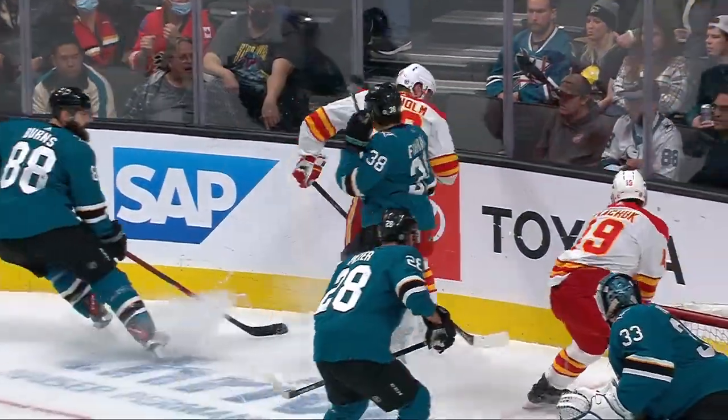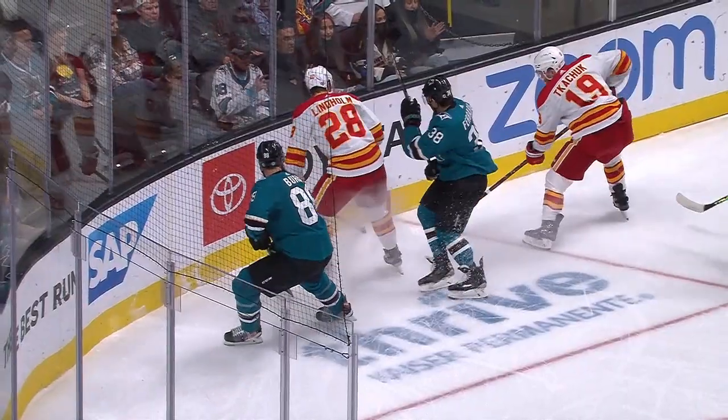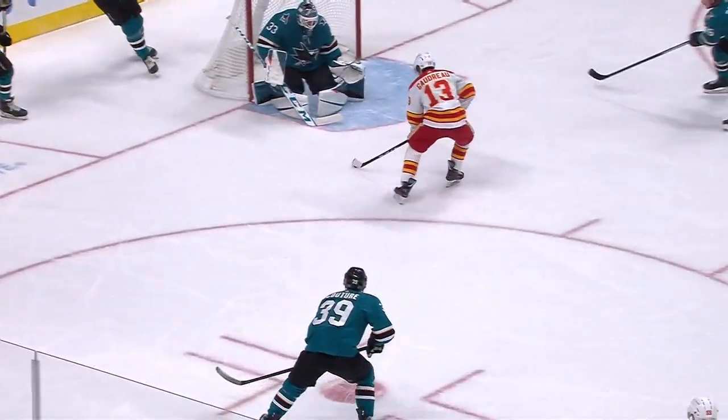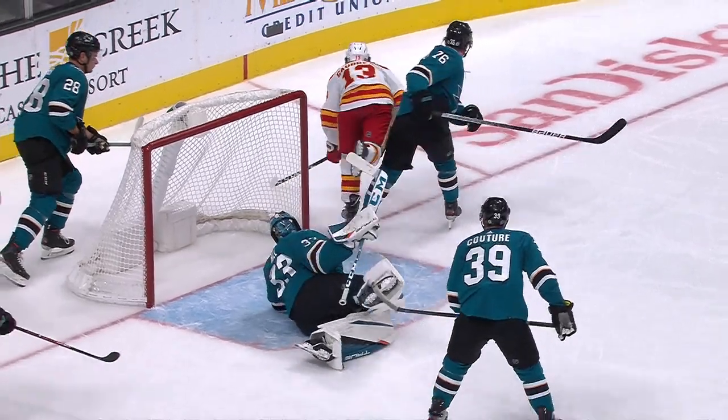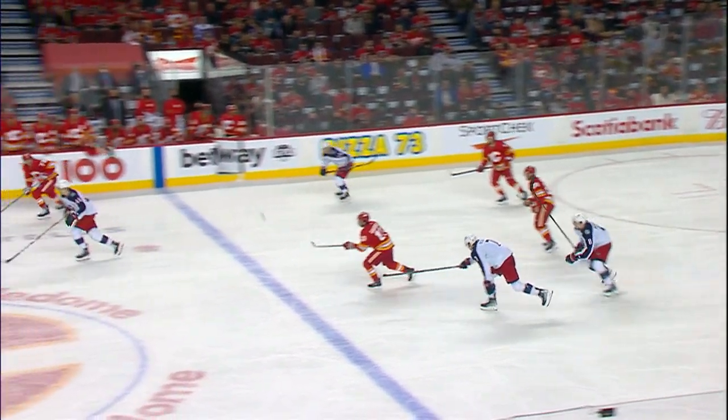Johnny Gaudreau is open — wide open in front. That's just good, really good forecheck. Good pressure by the Flames. That's a key component to their game: get in on the forecheck. And now Gaudreau takes control.